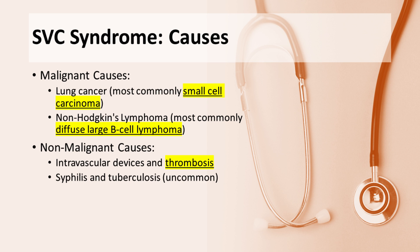Non-malignant causes of SVC syndrome are often due to the increased use of intravascular devices. Thrombosis resulting from these devices can lead to obstruction. Uncommonly, infectious diseases like syphilis and tuberculosis can also cause SVC syndrome.